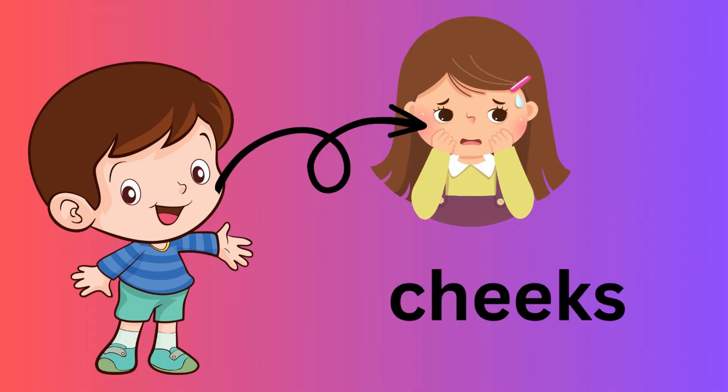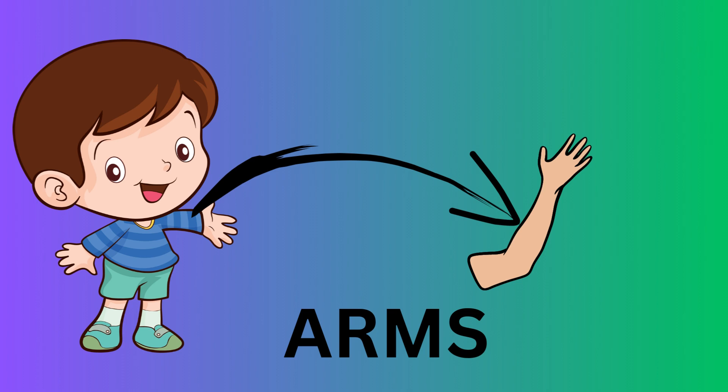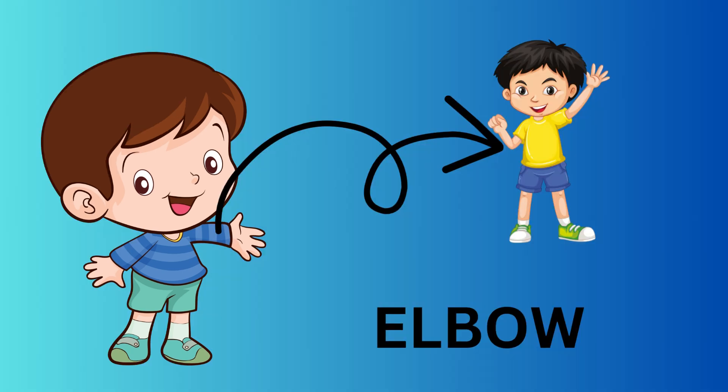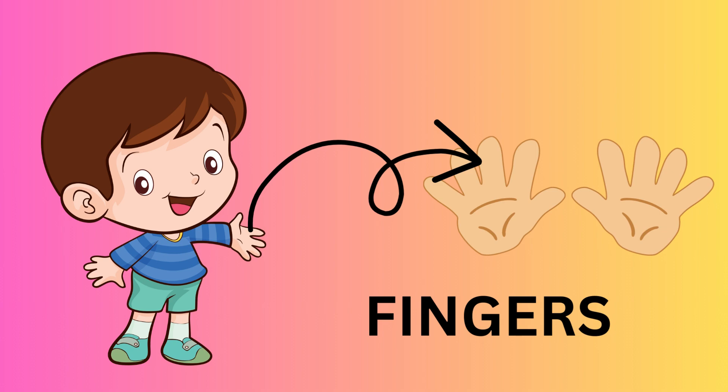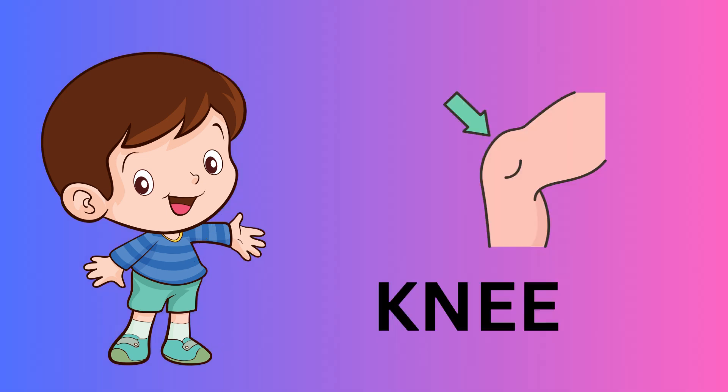These are cheeks. This is forehead. These are arms. This is elbow. These are fingers. These are legs. This is a knee.